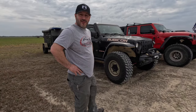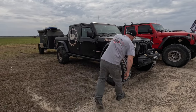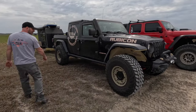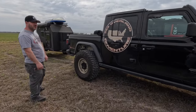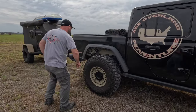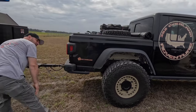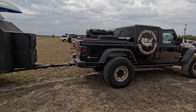Here we've got a Rubicon Gladiator on 38s. I don't know what lift is on it, but I can see it's got a Rock Sport steering stabilizer. It still has the original Rubicon shocks and has some airbags on the back to offset the trailer. Nice looking Jeep — I like the Arsenal wheels.